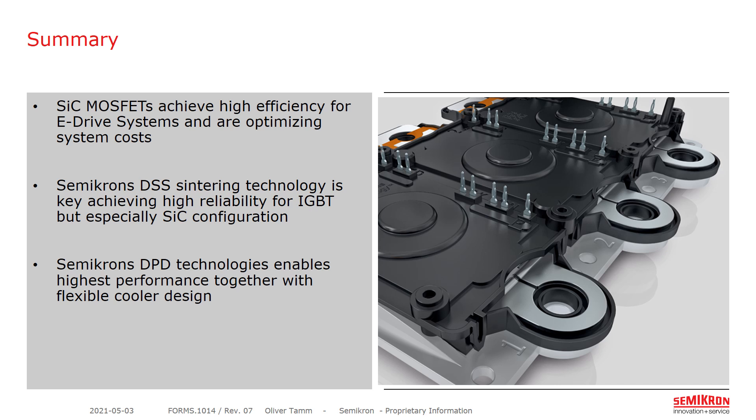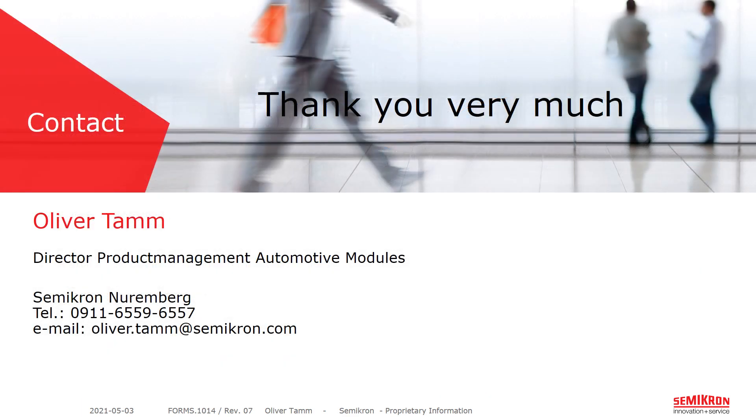To summarize: silicon carbide MOSFETs achieve high efficiency for eDrive systems and optimize overall system costs. Semikron's double-sided sintering technology is key to achieving high reliability for IGBT but especially silicon carbide configurations. Silicon carbide material is very stiff and demands the best sintering technology. Semikron's direct press die technology enables highest performance due to its low R_th together with a very flexible cooler design. And MIPAQ has it all. Thank you very much for your attendance — I am now open for questions.